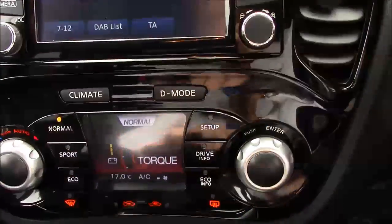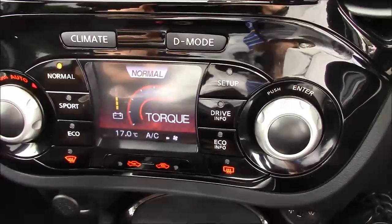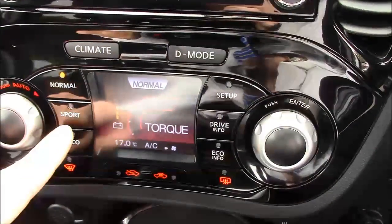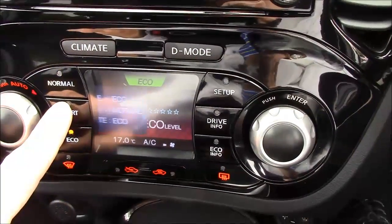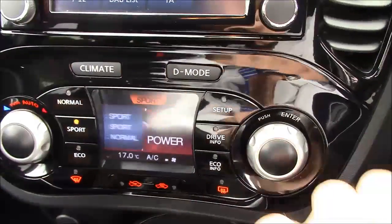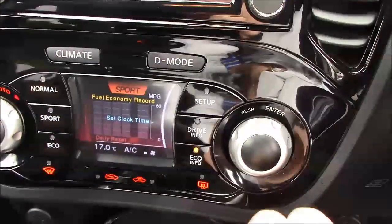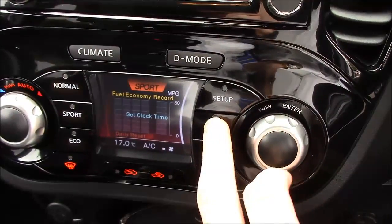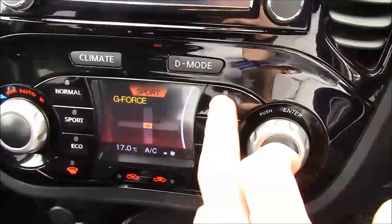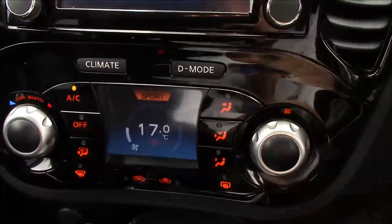Pressing the drive mode button, you can see the options change across to normal, sport, and eco, so you have different levels to choose from depending on how you wish to drive. You also have information on your fuel economy, how you're driving, and whether you're exerting a lot of g-force.